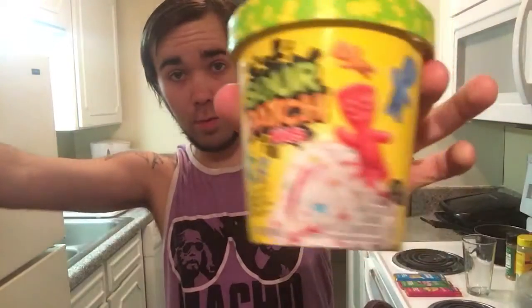It says Sour Patch Kids vanilla light ice cream and lemon sherbet with a red berry swirl and original Sour Patch Kids bits. I don't really remember how I feel about sherbet — it's been a while. It says with real Sour Patch Kids bits, so I guess this is regular sherbet or ice cream with the Sour Patch Kids candy in it.